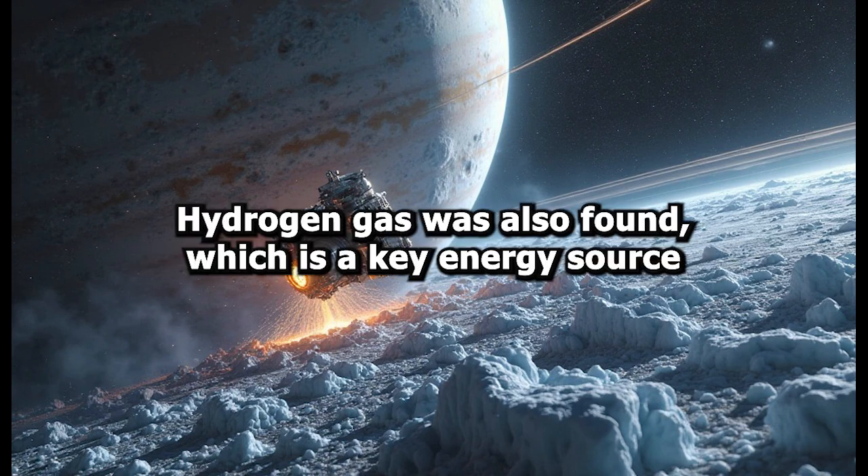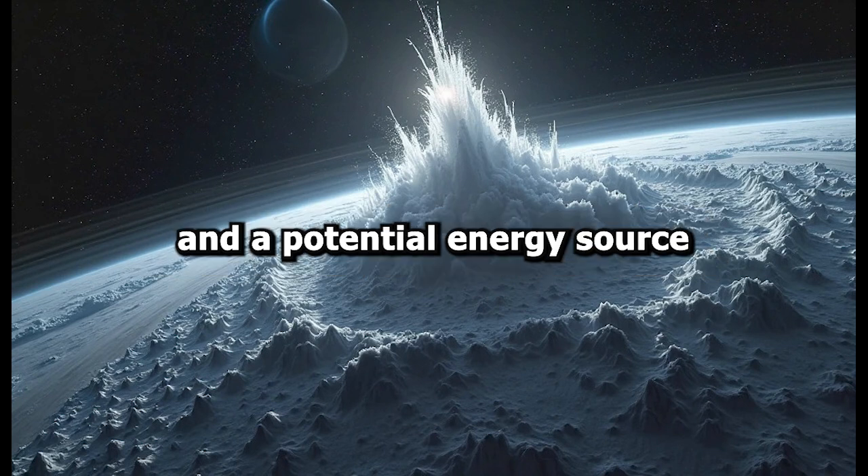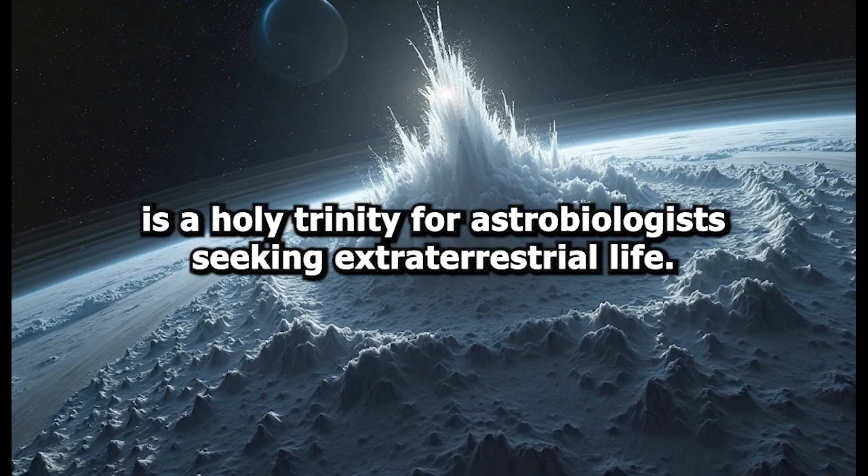Hydrogen gas was also found, which is a key energy source for some microbes on Earth. This combination of ingredients — liquid water, organic compounds, and a potential energy source — is a holy trinity for astrobiologists seeking extraterrestrial life.